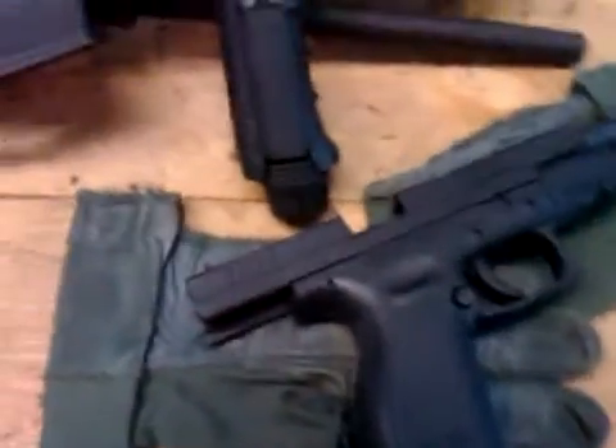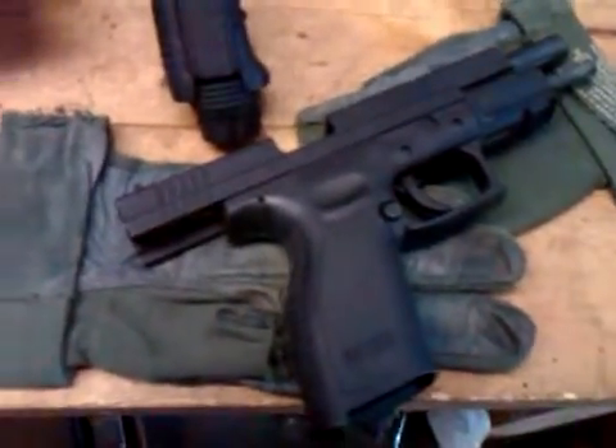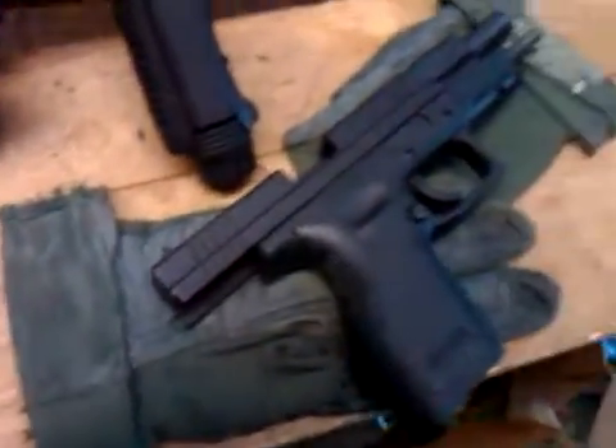I should have waited for the XDM, because these magazines only hold 12 rounds while the XDM holds 17 or something like that.